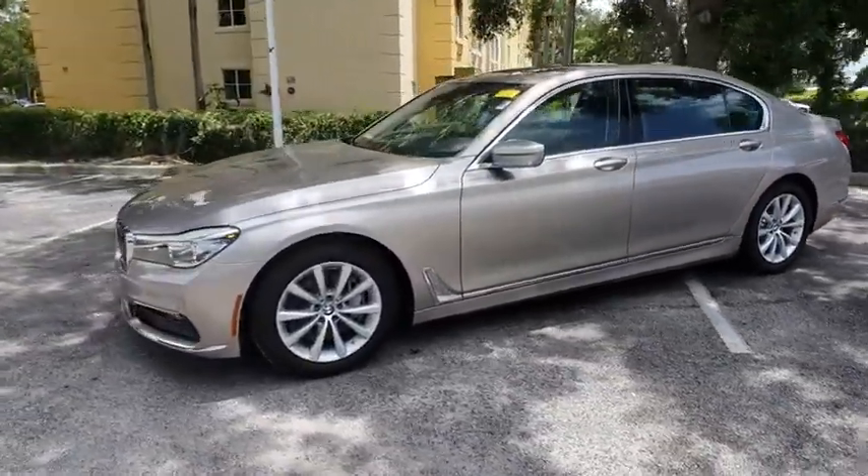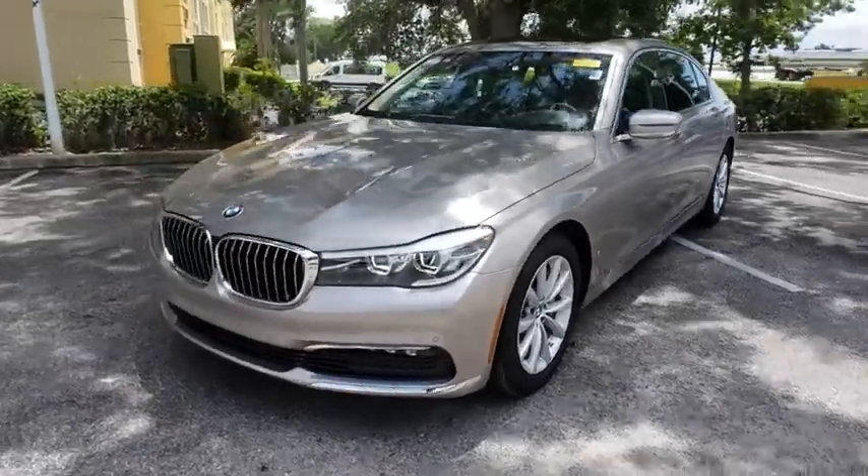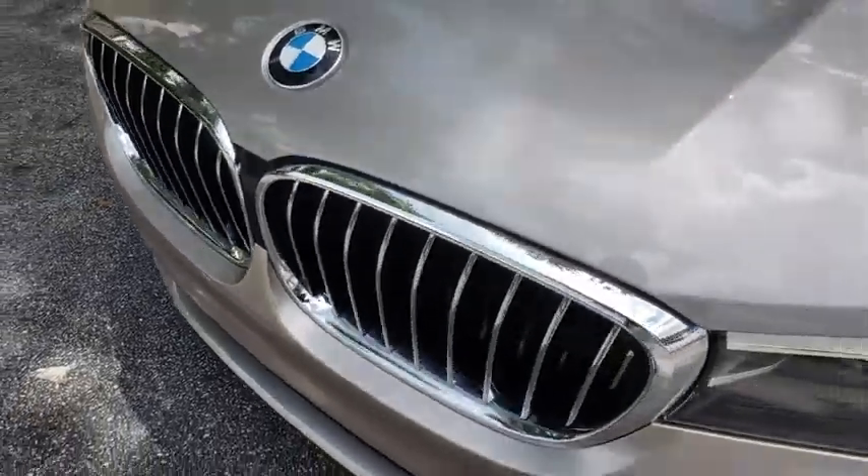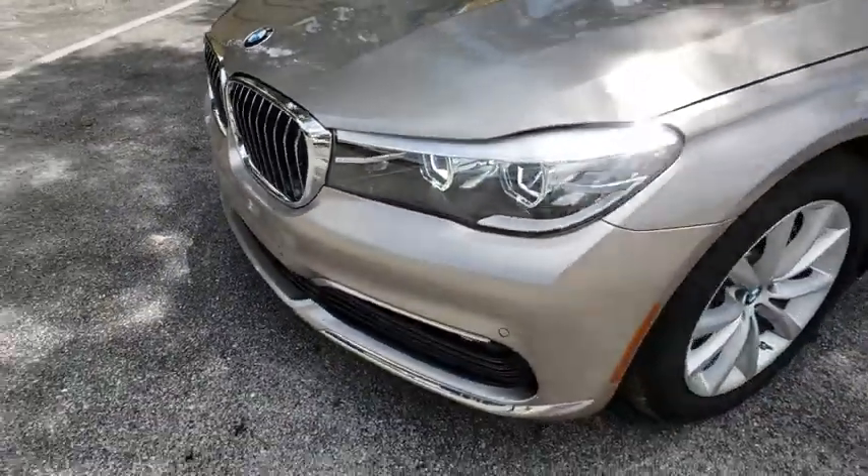Stability control, navigation system, traction control, anti-lock braking system, power liftgate, steering wheel audio controls, power passenger seats, keyless entry, backup camera.